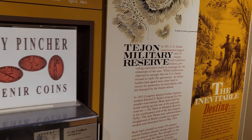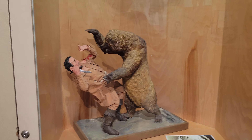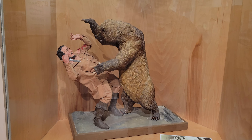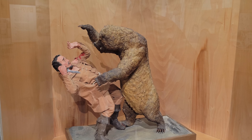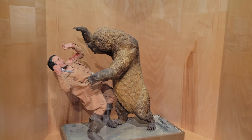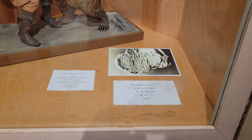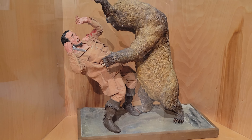There's some interesting history in here about the fort itself. That's pretty cool — Peter Lebeck was killed by a bear in October of 1837. Wow, looks like straight out of The Revenant.